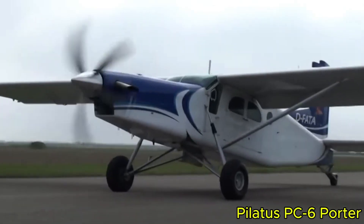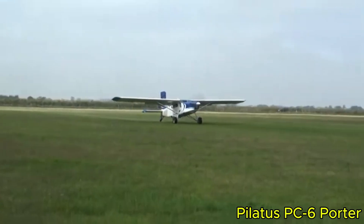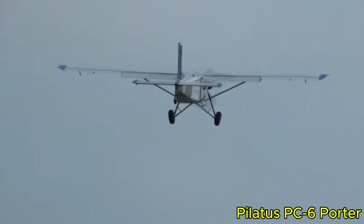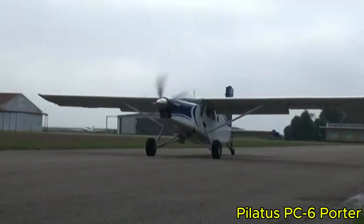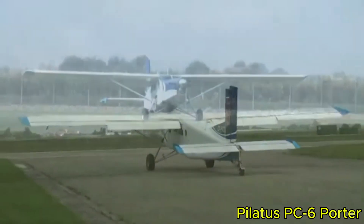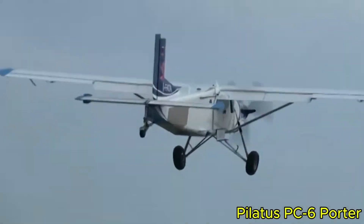The Pilatus PC-6 Porter is one of those uncommon aircraft that seems purpose-built for rough environments, designed to operate where few others can. Powered by a single Pratt & Whitney PT-6 turboprop with a large wing and heavy-duty landing gear, it can carry roughly 200 kilograms of payload while still fitting into confined locations. Takeoff over a 50-foot (15-meter) obstacle requires about 440 meters, while landing distance is approximately 315 meters. Its cruise speed is modest, around 115 to 125 knots.